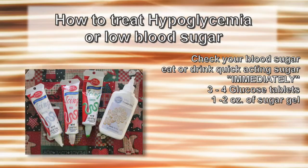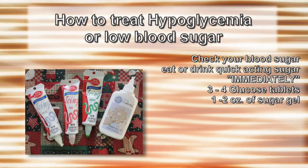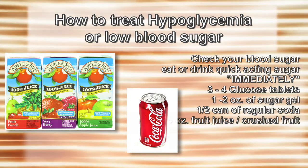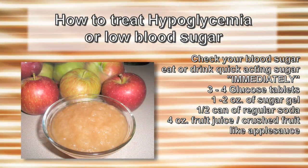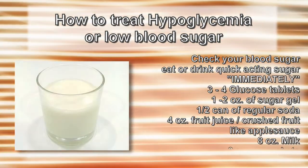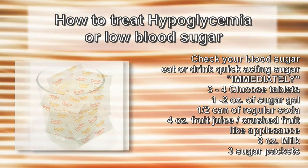One to two ounces of sugar gel in a tube, a half a can of regular soda or a soft drink with sugar, four ounces of any fruit juice, crushed fruit like applesauce, eight ounces of any milk, or three sugar packets.